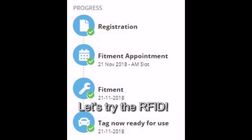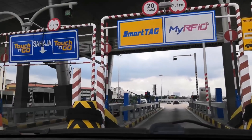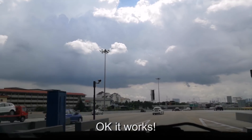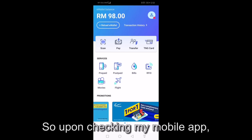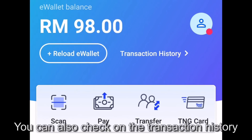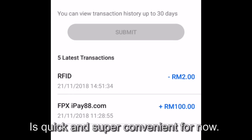Let's try the RFID — I hope it works! Upon checking my mobile app, RM2 has been deducted from my e-wallet. You can also check the transaction history. This is really quick and super convenient.